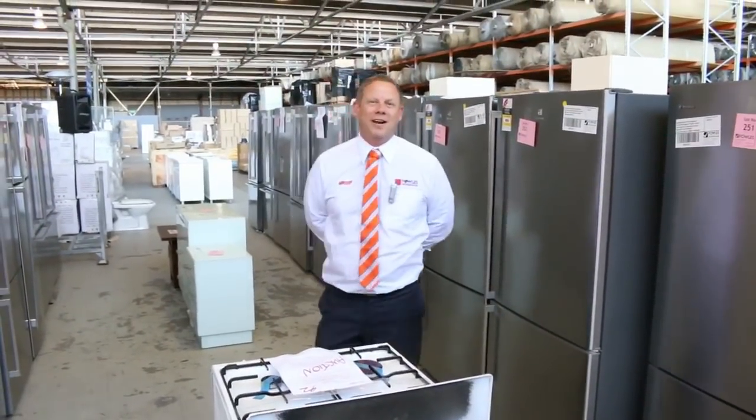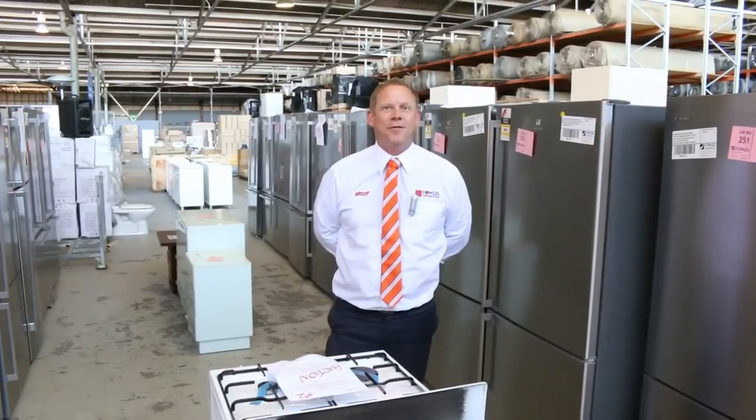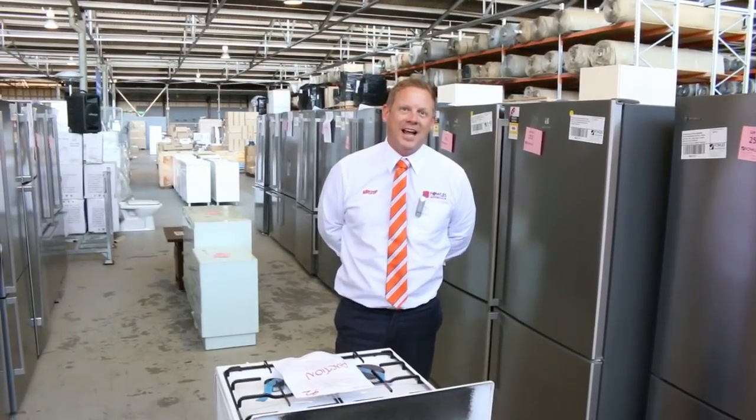Hi, I'm Liam from Fowles and welcome to the Home Renovators auction preview for Wednesday the 25th of January 2017 at 10am.